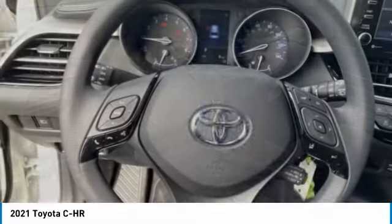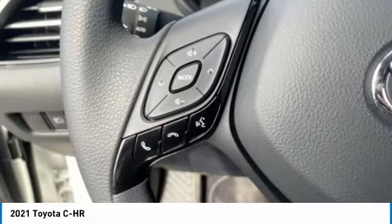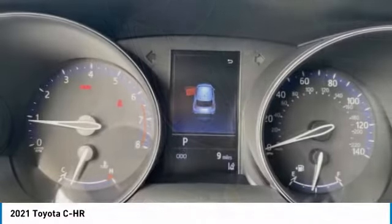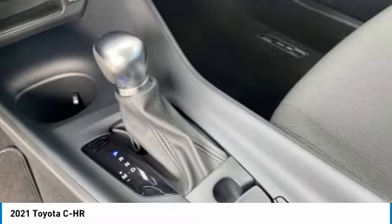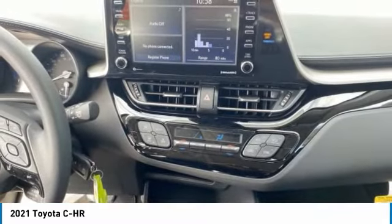This vehicle offers reliability and good looks at a great price. So come in and take a test drive today. We'll see you then. Thank you.